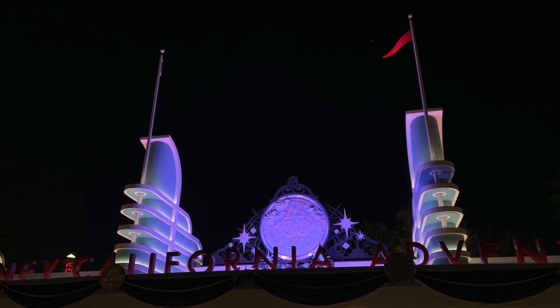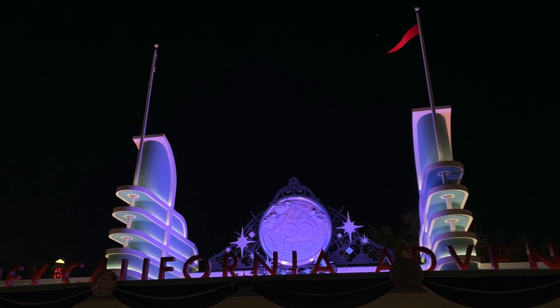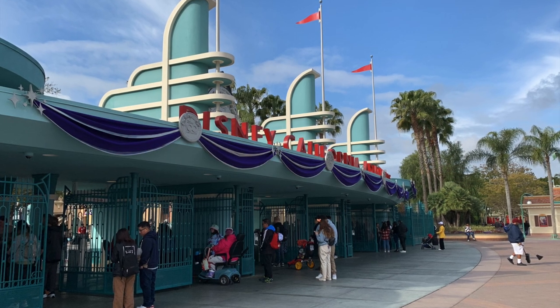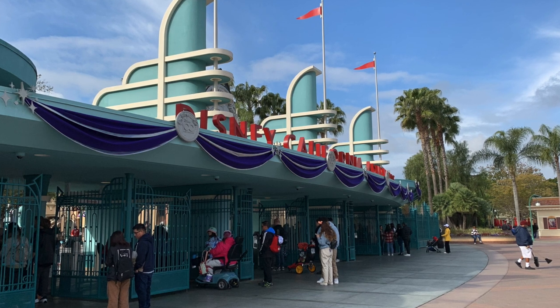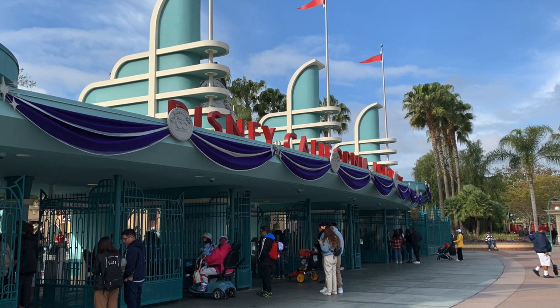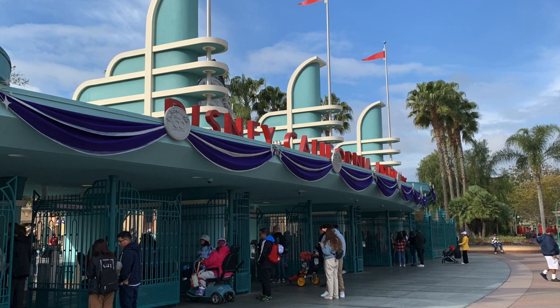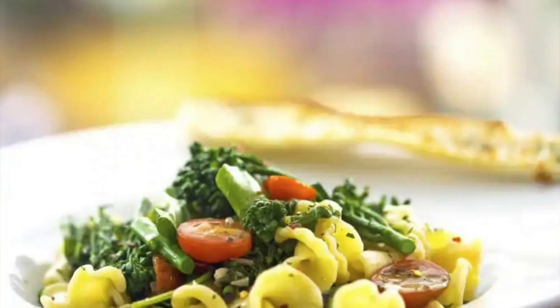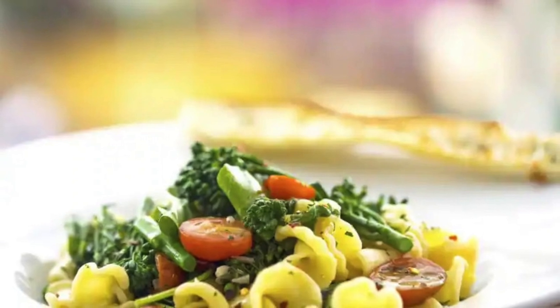The participating restaurants can be found in Disney California Adventure Park or around it, and it's important to note that you still need a valid ticket to the park to access this package. One of the options is you can have lunch or dinner at the Wine Country Trattoria, which has a bit more of an upscale Italian fare. Your dining options are from a prix fixe three-course menu.